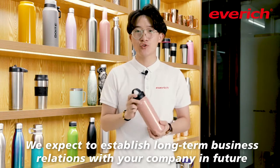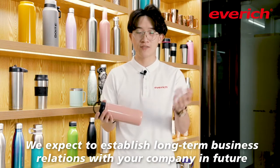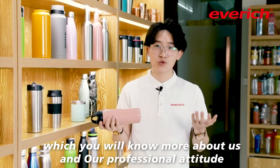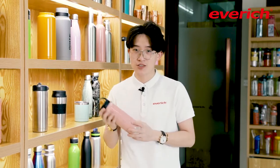We expect to establish a long-term relationship with you and your companies. Today we will introduce you to a complete sample order operation process, which will help you know more about us and our company attitudes. So let's go!